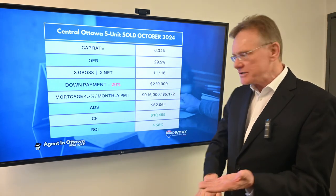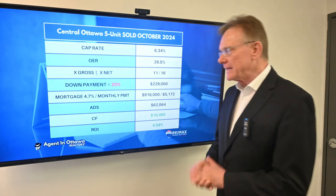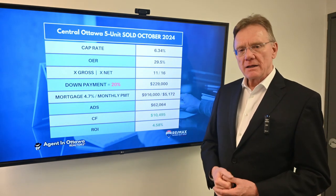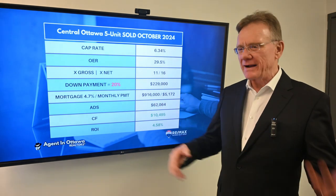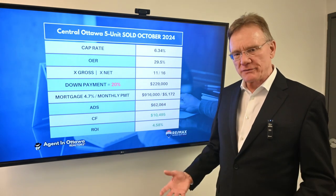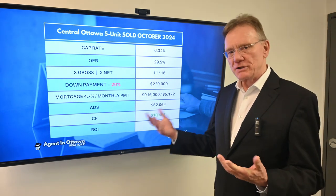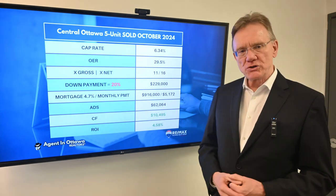Here's the weird thing: you could probably have bought this property — we did the numbers and I think it was around four to six percent — and still have a positive cash flow, which is crazy. There was something going on with the building that I'm not privy to.